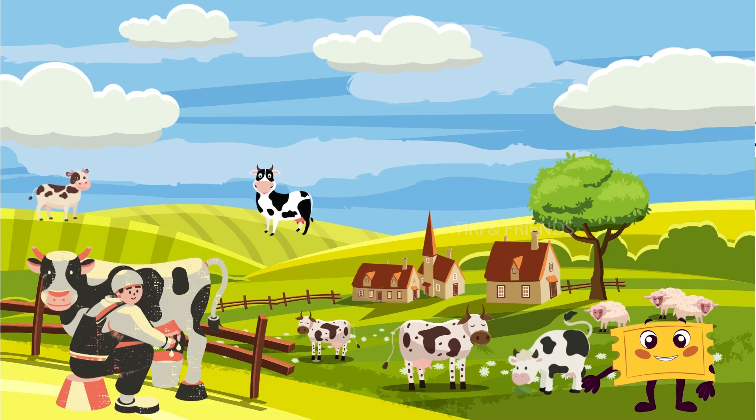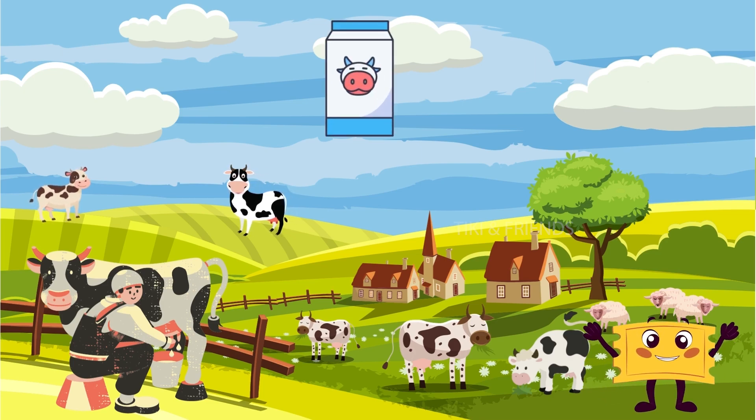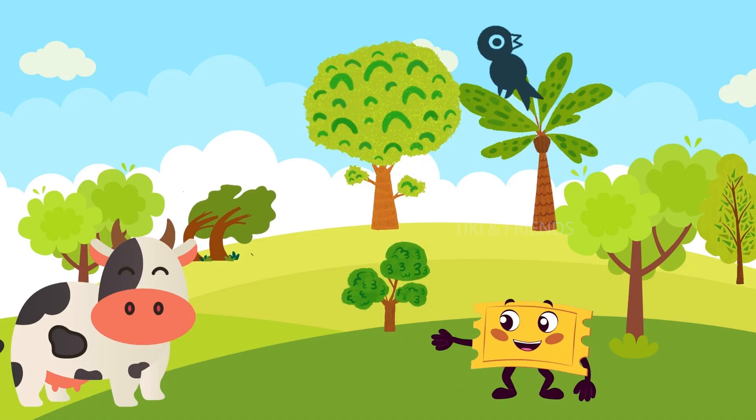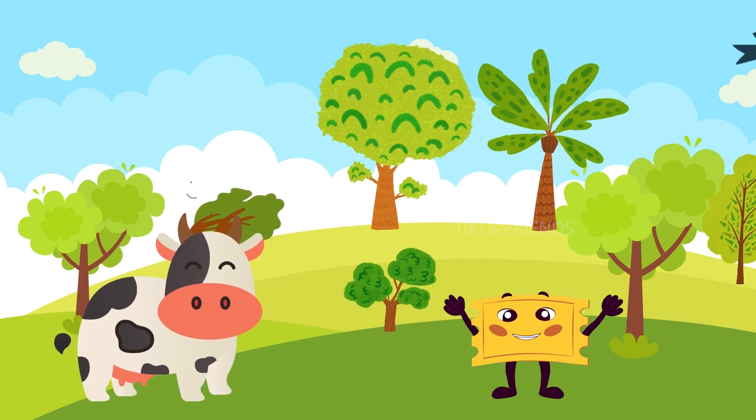Look, it's a cow! Cows give us yummy milk, which we drink and use to make cheese and butter. Cows are gentle giants. And do you know what sound the cow makes?